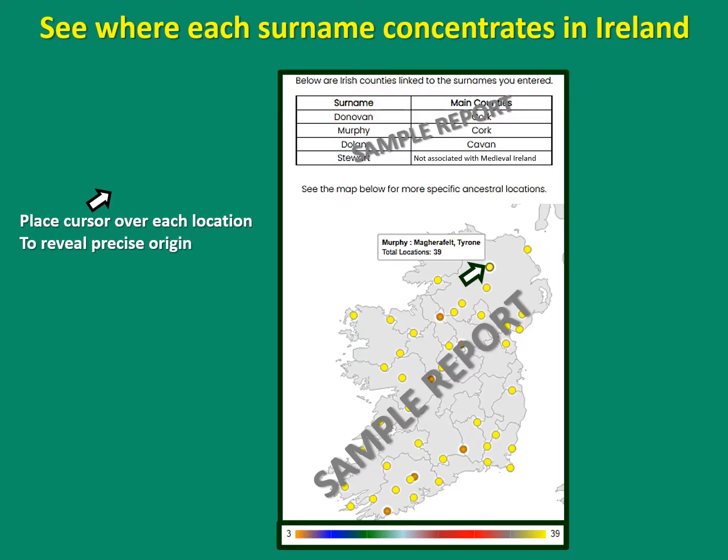Here is a generated report. What the report shows you is where each surname concentrates in Ireland. Each dot shows the position where the surname concentrates, and you can place the cursor over each area to find out more information. Each dot is color coded to indicate frequency.